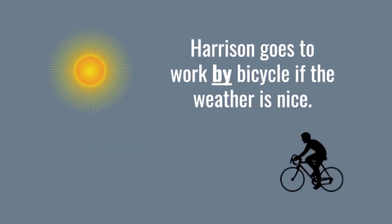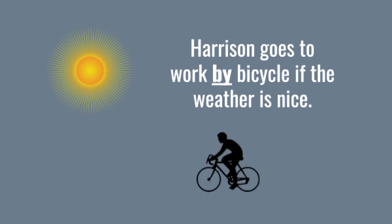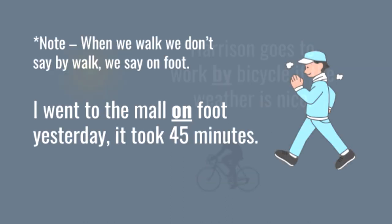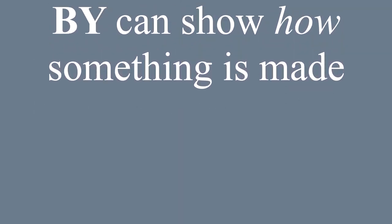Harrison goes to work by bicycle if the weather is nice. When we walk, we don't say 'by walk' — we say 'on foot.' I went to the mall on foot yesterday. It took 45 minutes.